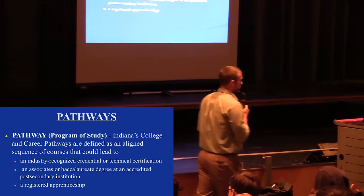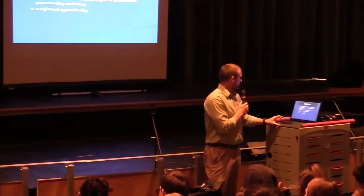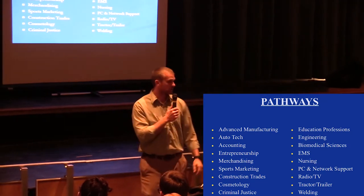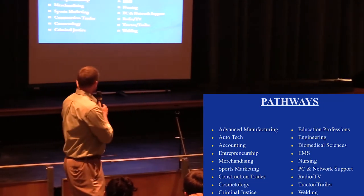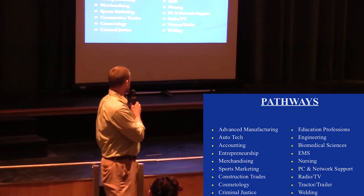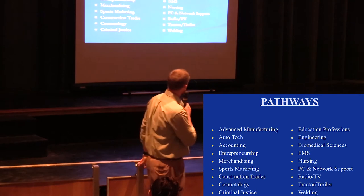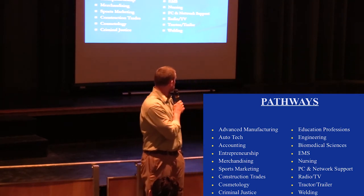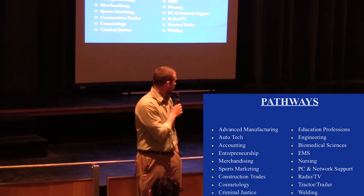We have pathways in: advanced manufacturing, auto tech, accounting, entrepreneurship, merchandising, sports marketing, construction trades, cosmetology, criminal justice, education professions, engineering, biomedical sciences, EMS, nursing, PC and network support, radio/TV, tractor trailer, and welding.